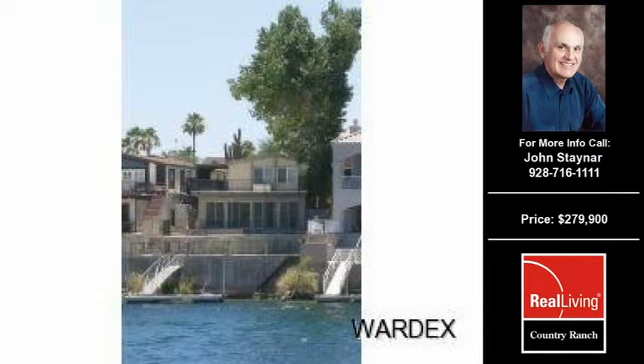Welcome to another property listing from the premier agents of Real Living Country Wrench. This three-bedroom and two-and-a-half bath home was built in 1976. This home is approximately 1,556 square feet and is situated on a 0.15-acre property.